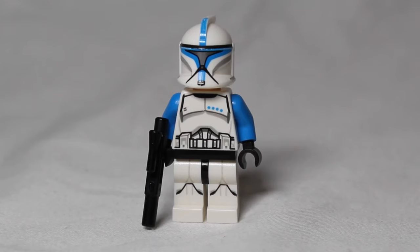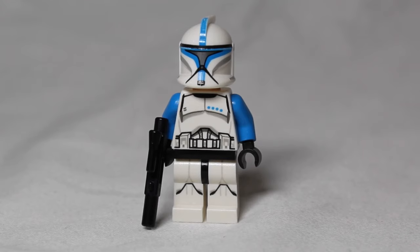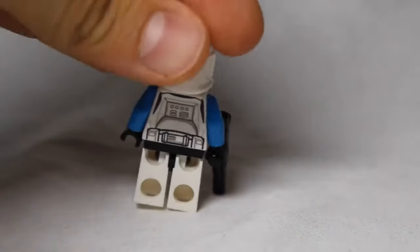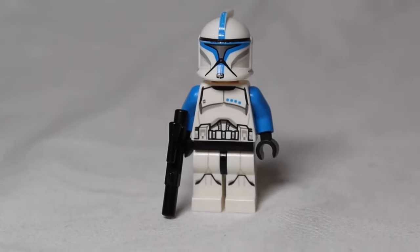In our number four spot is the Clone Lieutenant. He came in the Hailfire droid set from 2015, which is set 75085. The set at the time was worth $20, and his figure right now is worth $21.40. Before this Hailfire set there was a poly bag which came with a Clone Lieutenant that was very similar, except it had white legs instead of these printed legs. He is a very cool and desired minifigure and is great for building your Phase 1 clone army.